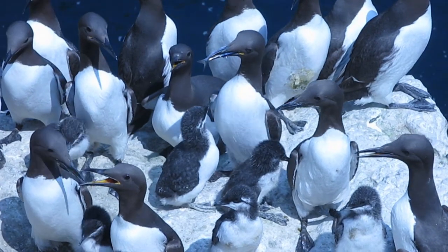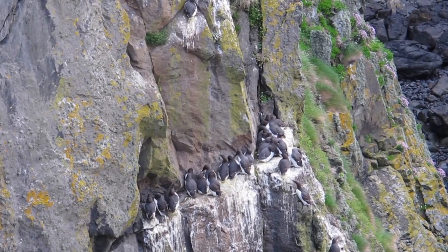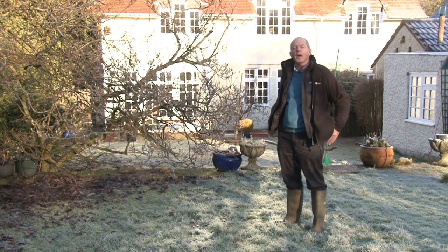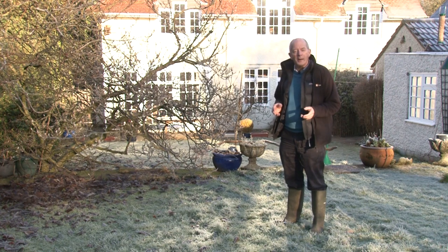I've been studying common guillemots throughout my career. They're amongst the most social birds and they breed in dense colonies on sea cliffs. They're long-lived — they can live for 20 or 30 years — and they retain the same partner for most of that time. In that respect they are like humans, and we describe them as being monogamous, but like humans they have the occasional extra pair mating as well.